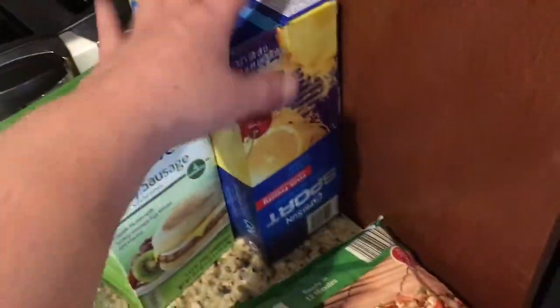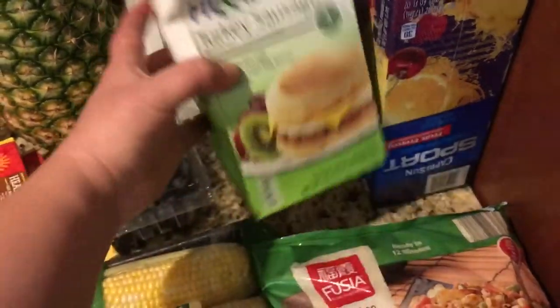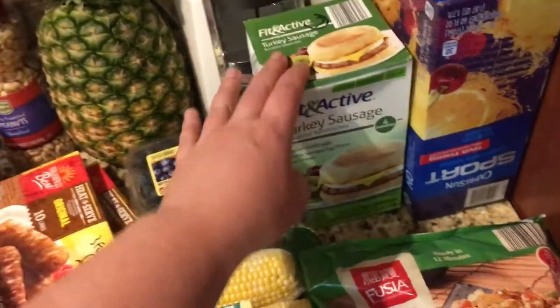Then I got a package of Capri Suns for my kids. I got these Fit and Active Turkey Sausage Sandwiches — my older son eats these. They are seven points each.